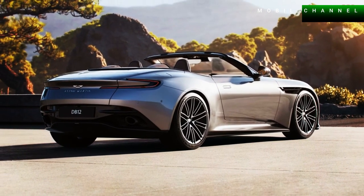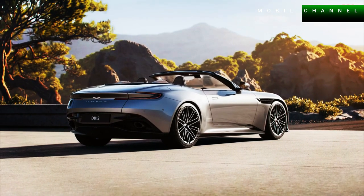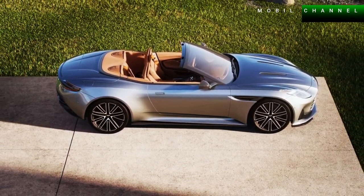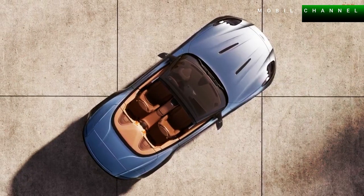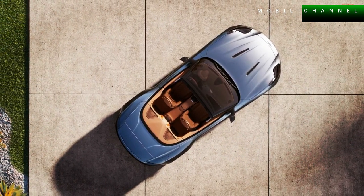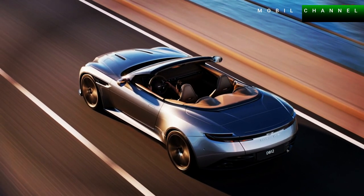The DB12 Volante will be sold with a standard black roof, but customers can also order a red, blue, silver, or other color roof in a variety of exterior and interior color options. Customers can also order special touches from the Q by Aston Martin department, which is responsible for creating highly customized cars according to the wishes of buyers.